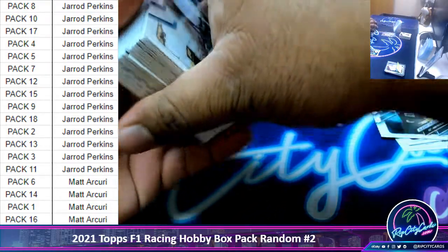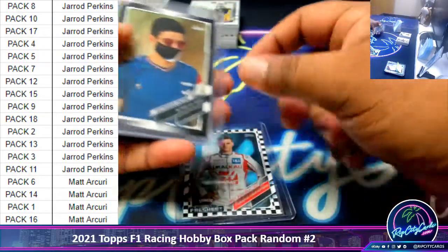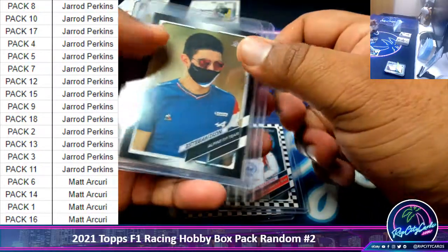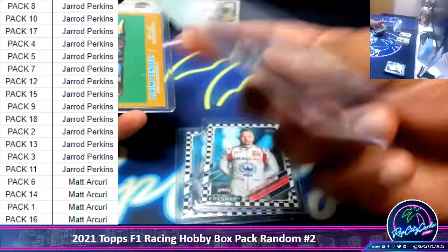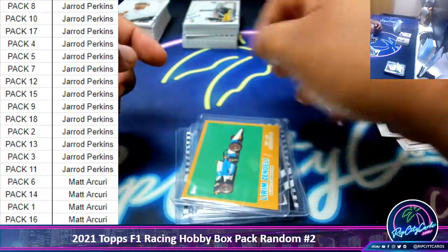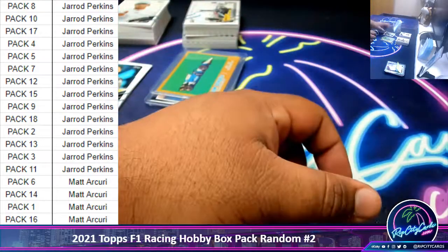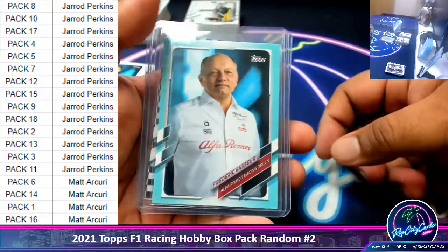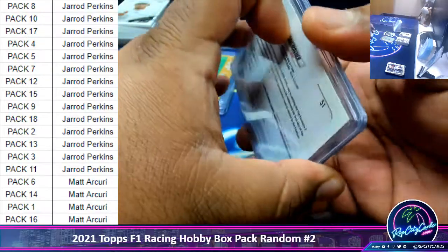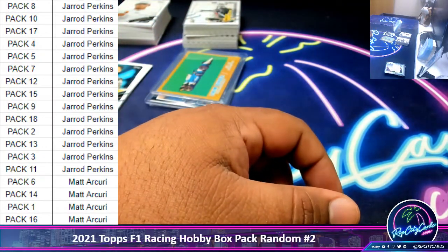So to recap: some of the best cards for Jared are the Schumacher rookie checkered flag, the Mazepin rookie checkered flag — both portraits, so that's pretty cool — Esteban Ocon 7 of 10, and Lirim Zendeli numbered to 250. Really cool cards there for Jared. And for Matt, best cards are Frederick Vasseur to 199 and a Schumacher rookie card. And that is the break — thank you everyone, I'll get these out to you.